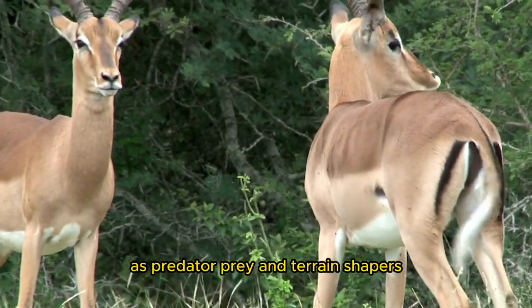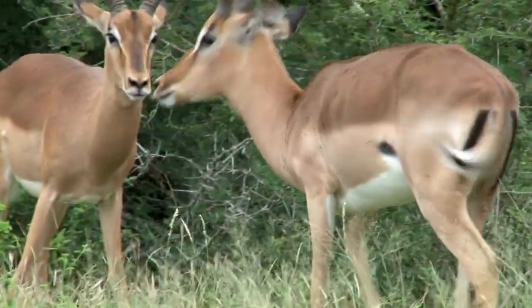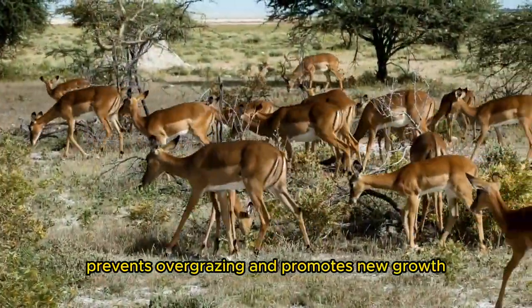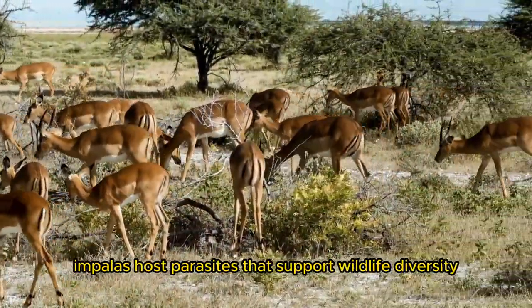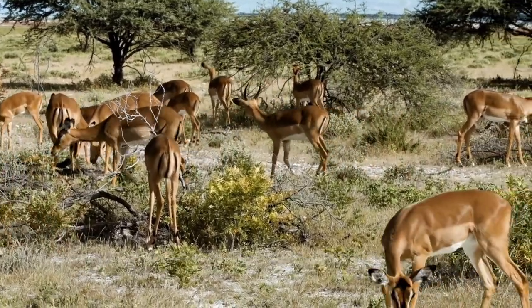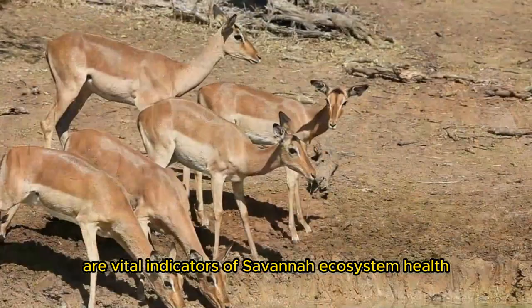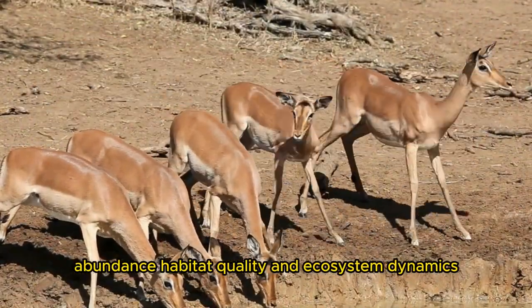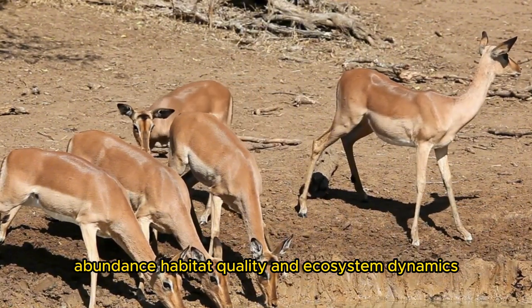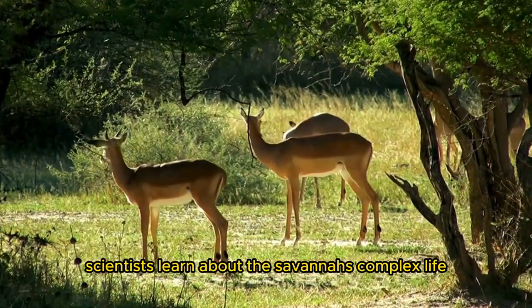As predator, prey, and terrain shapers, impalas are crucial to the savanna ecology. Their selective browsing on grasses and bushes prevents overgrazing and promotes new growth. Impalas host parasites that support wildlife diversity. Impalas are also vital indicators of savanna ecosystem health. Changes in impala populations can indicate predator abundance, habitat quality, and ecosystem dynamics. By observing impalas, scientists learn about the savanna's complex life.